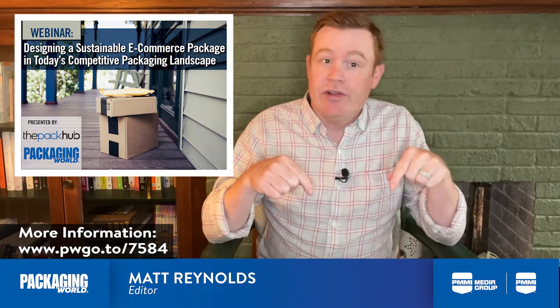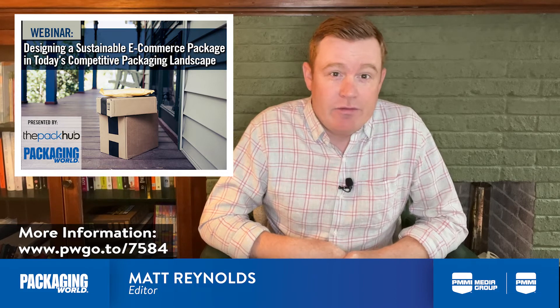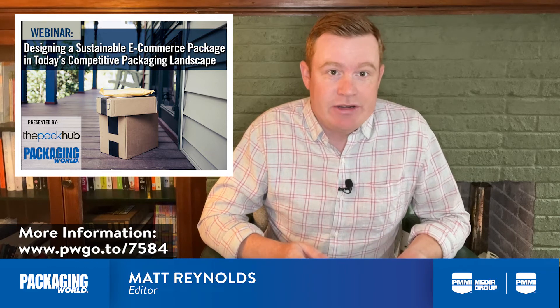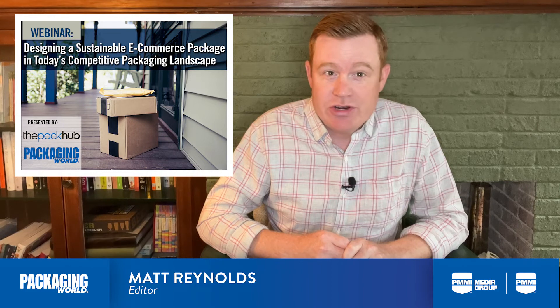You can access the whole webinar in the link below, but we addressed a couple of interesting questions while we were talking. The first was a look at the bigger picture, asking us where we thought e-commerce packaging is going and how it's changing. Paul made some interesting points, so let's listen to that portion of the webinar.